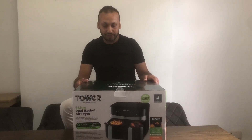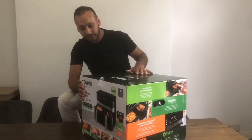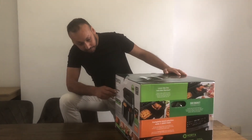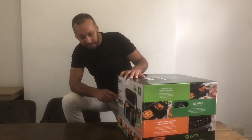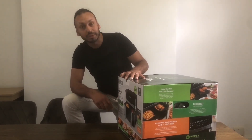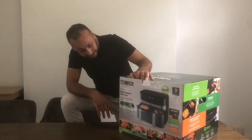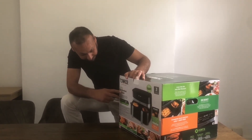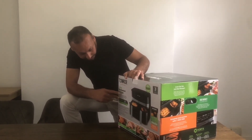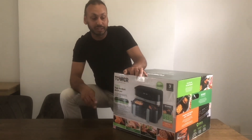We bought the Tower air fryer. We were not sure if we'd get a Ninja one or a Tower one, but we decided to get the Tower one. One of the reasons was it was £139 in John Lewis and it's £119 in Tesco at the moment. It's actually made by Tower - over 100 years of quality. It's a 9-litre dual basket air fryer and it comes with a 3-year guarantee, so that's another reason we bought it.